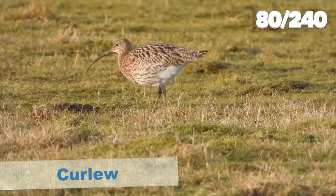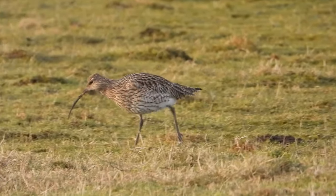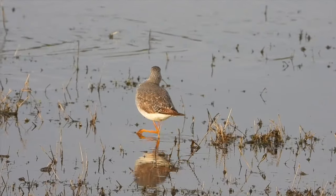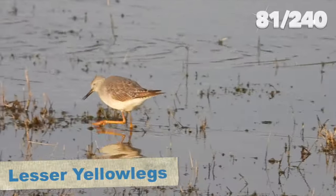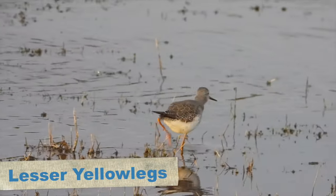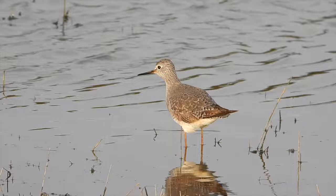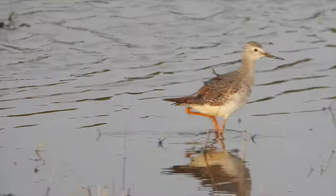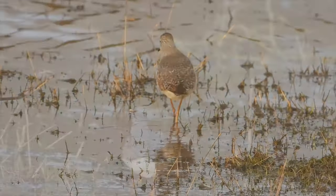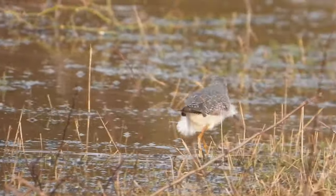One of the other birders came to tell us that the yellowlegs was present, so we headed back. When we arrived it was really close - on the other side of the fence from the car park, only a few feet away, feeding in the shallow flood water. It was very busy feeding and walking around, didn't stay still for a moment, walking along the fence line being followed by myself and other birders. This individual is a juvenile and a pretty rare American visitor.